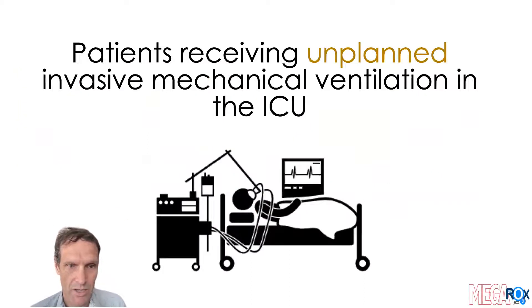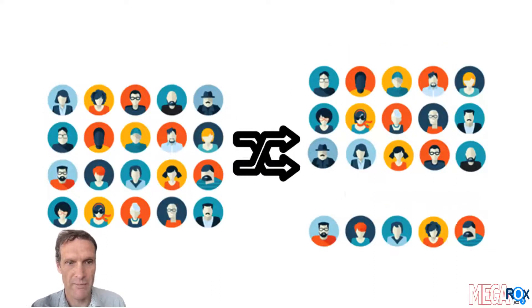In the MEGAROX trial, we're looking at how much oxygen we give to patients who receive unplanned invasive mechanical ventilation in the intensive care unit. All patients can be allocated to either of the approaches being tested in the study. However, the study is designed so that as the chances that one approach is better for patients with particular problems increases, the number of new patients given oxygen using that approach also increases.